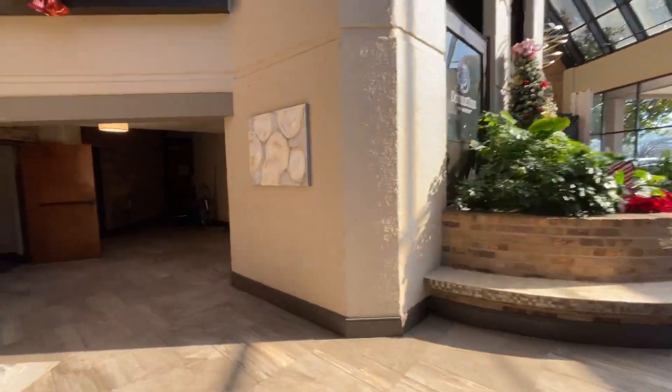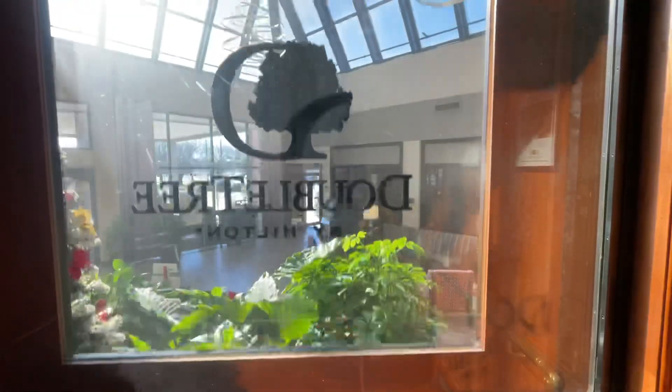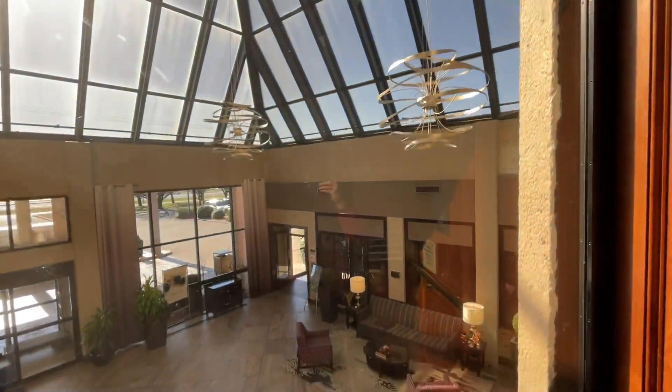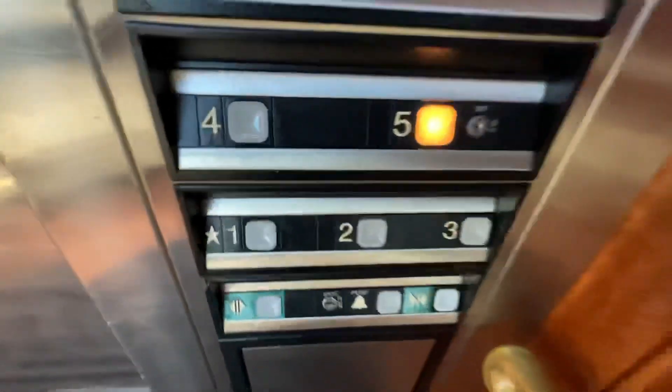Okay, do I have a treat for you guys? Here we are in the Doubletree Hotel in Murfreesboro. Let's take it up to five. It's a treat for y'all — here we are up at five.